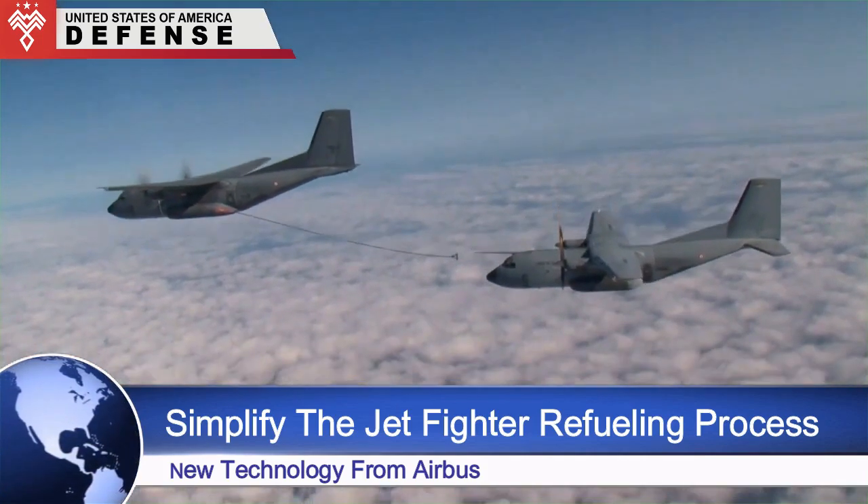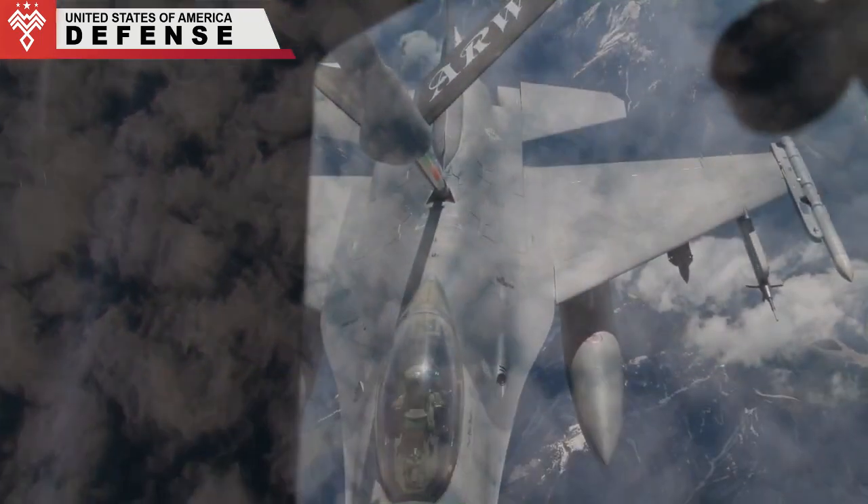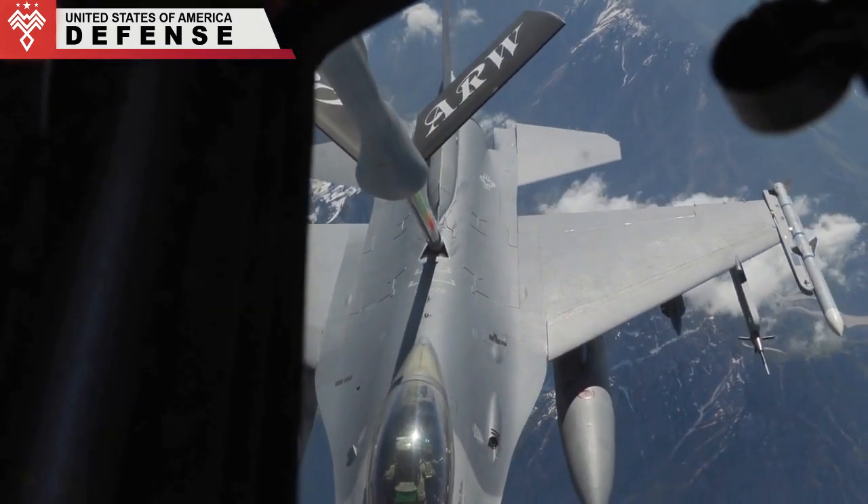With this system, the responsibility lies with the pilots of the aircraft receiving fuel — they must maneuver so that the probe enters the drogue.